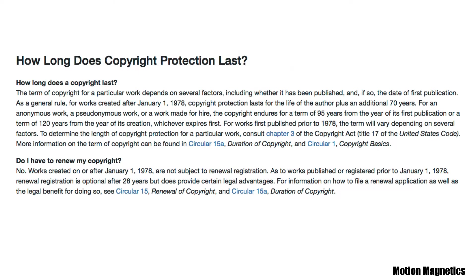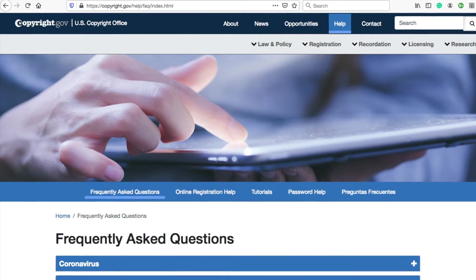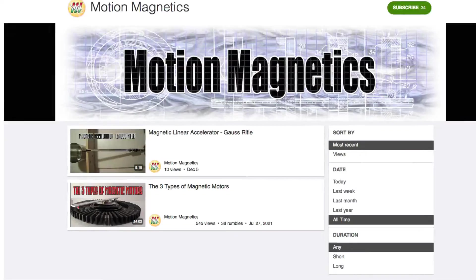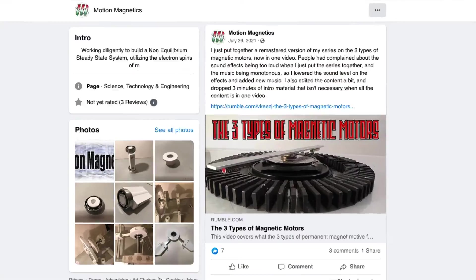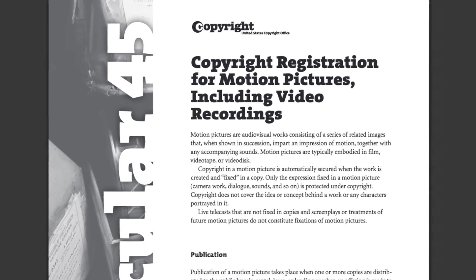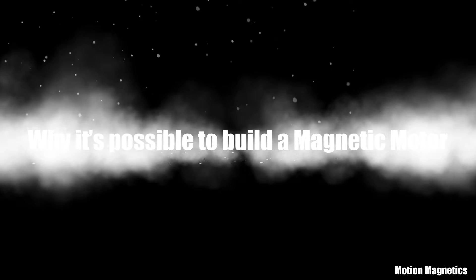On the other hand, any copyright filed after 1978 lasts for the life of its creator plus an additional 70 years — just something to consider. To be clear, I'm not suggesting you choose between copyrighting an invention as you might a book or featuring the invention on YouTube to copyright the content that way. I'm suggesting you do both.